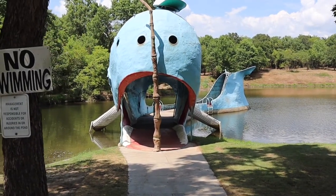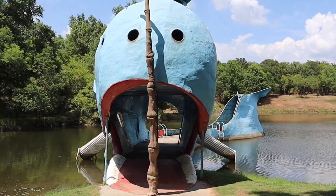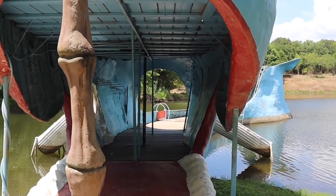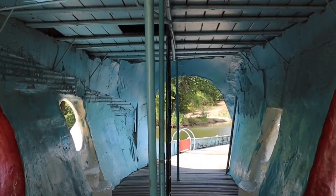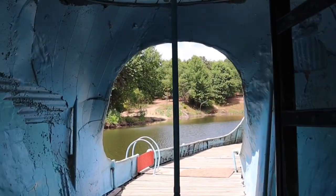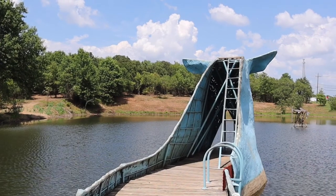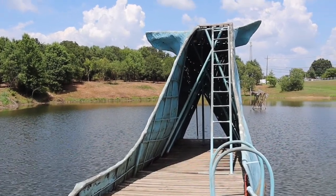Our journey on Route 66 for today comes to an end at the Blue Whale in Catoosa, Oklahoma. We started out early this morning in Baxter Springs, Kansas, and we've been working our way down through the different historic small towns along Route 66, catching the various historic spots. And this was my goal for today — to reach the Blue Whale in Catoosa, Oklahoma.